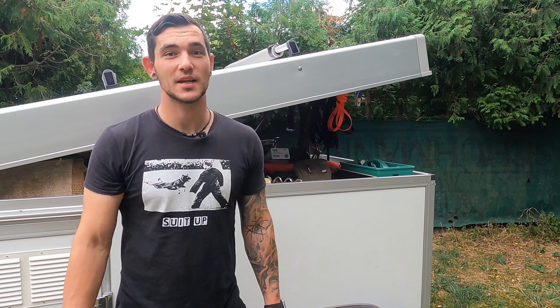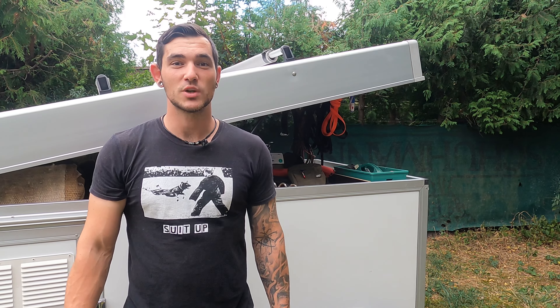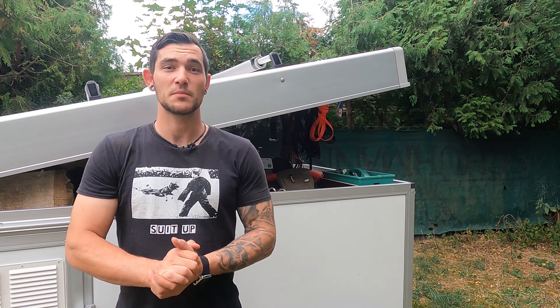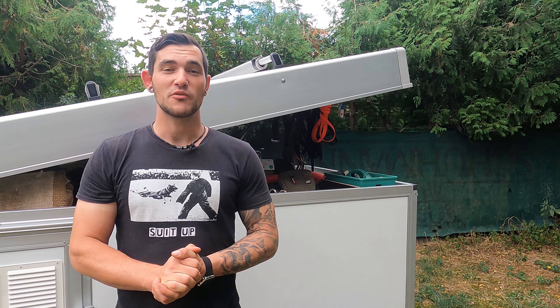Hi friends, welcome to today's video in which I will talk about unusual training aids I use in my training. Some of them you have maybe seen on other channels or other trainers using, but I will show you today how I use them in my training.